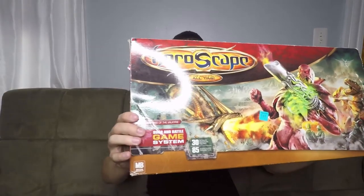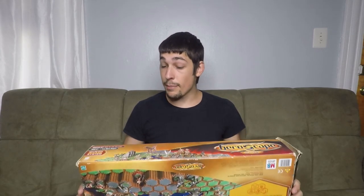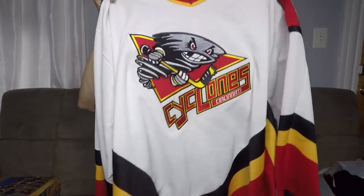Here we have a board game — it's HeroScape. It's in used condition, but this is one that sells well if it's complete. I took a quick look through it in the store and it looked like everything was there, so I took a chance for $5. I'm going to have to go through and piece it out to make sure everything's there. If not, I'll sell it in parts and still make more than my money back. HeroScape is a pretty fast seller and there's a bunch of different expansions for this game, so keep an eye out for it.